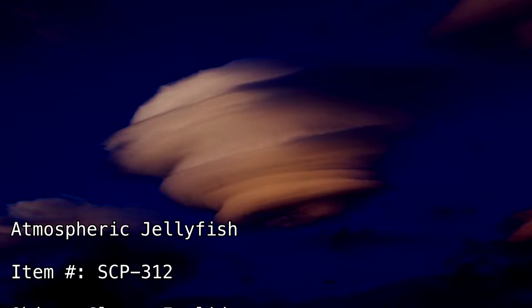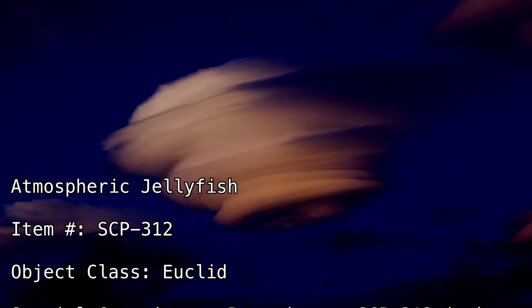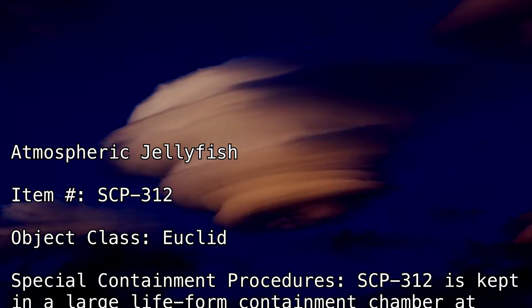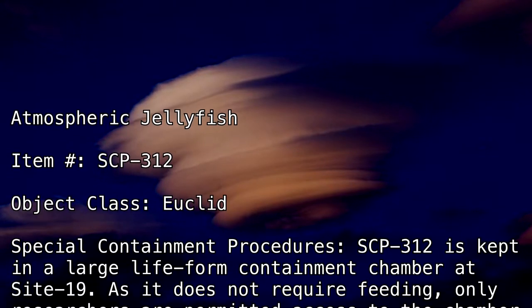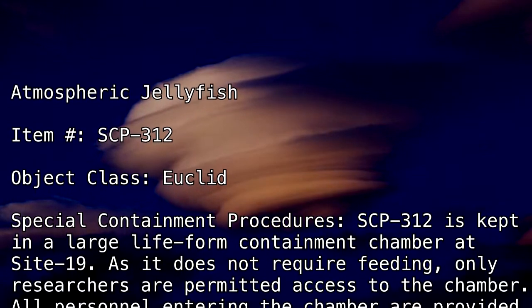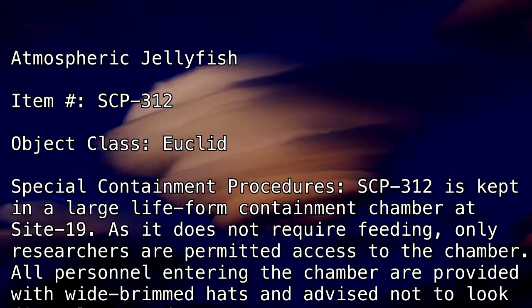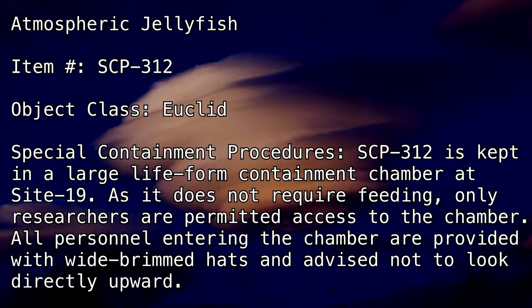Atmospheric Jellyfish, Item Number SCP-312, Object Class Euclid. Special Containment Procedures: SCP-312 is kept in a large lifeform containment chamber at Site-19. As it does not require feeding, only researchers are permitted access to the chamber. All personnel entering the chamber are provided with wide-brimmed hats and advised not to look directly upward.